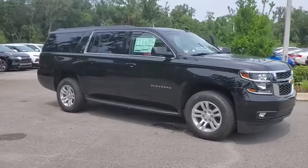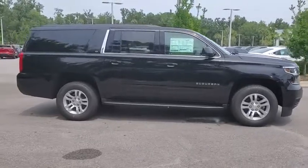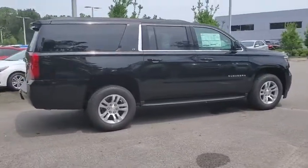Come test drive the 2019 Chevrolet Suburban. The Suburban excels at towing heavy trailers, hauling loads of people and gear, and enduring hard use and rugged terrain.